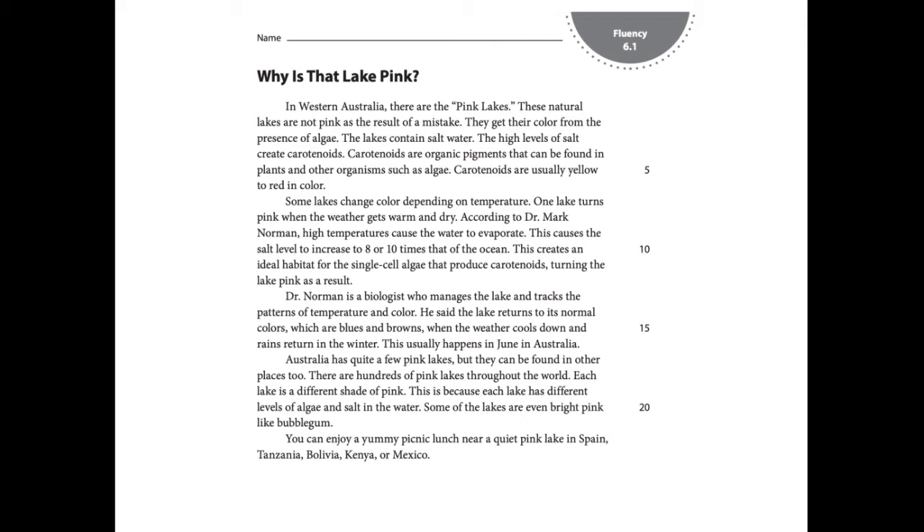To read with accuracy means to recognize each word you read and pronounce it correctly so that the text makes sense not only for you, but also for people listening to you. Good readers work to improve accuracy and automaticity — the ability to recognize letters and words quickly and correctly. They monitor their reading and correct any mistakes they make, such as mispronouncing words or skipping words.